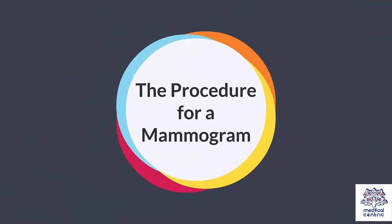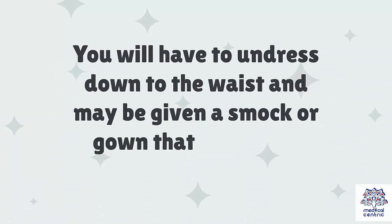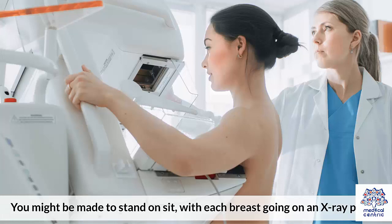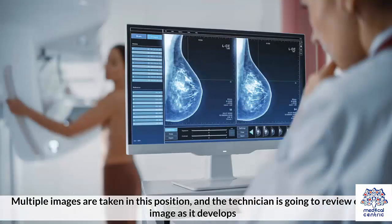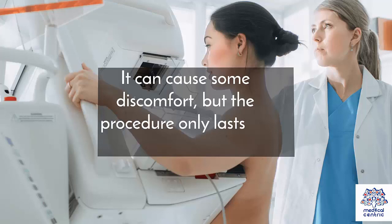The Procedure for a Mammogram: You will have to undress down to the waist and may be given a smock or gown that ties in the front of the body. You might be made to stand or sit with each breast going on an x-ray plate. Multiple images are taken in this position, and the technician is going to review each image as it develops. It can cause some discomfort, but the procedure only lasts for a few minutes.